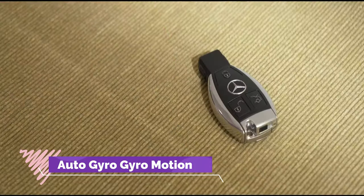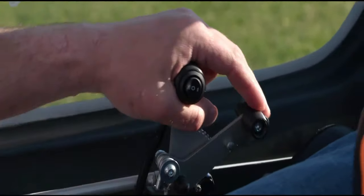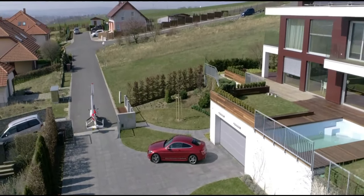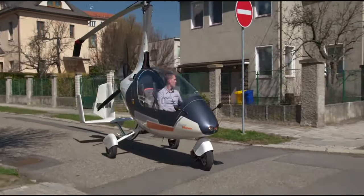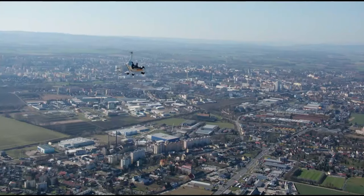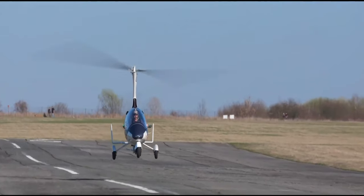Introducing the Auto Gyro Gyro Motion, a game-changer in personal mobility combining air and road travel like never before. As the first hybrid gyro-plane of its kind, it promises to revolutionise the way we move with an impressive endurance of up to six hours and a maximum range of 600 kilometres. Its cruise speed ranging from 90 to 185 kilometres per hour ensures swift and efficient travel, while its maximum speed of 195 kilometres per hour delivers exhilarating performance.